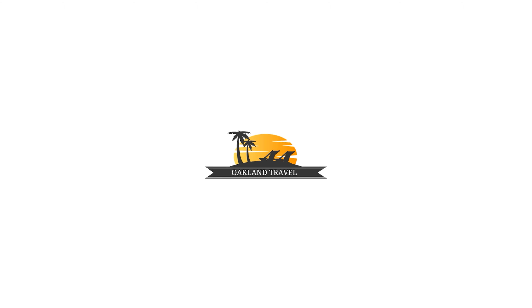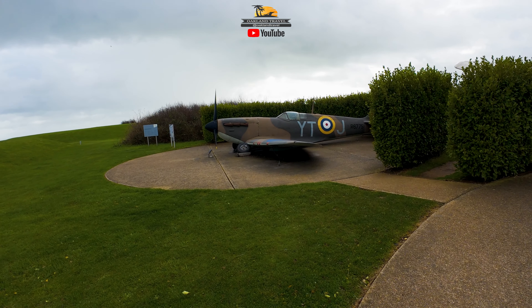Welcome to another vlog episode from Oakland Travel. This one is November 2023. We are in England at the Battle of Britain Memorial. Hey everyone, it's Patrick from Oakland Travel. Welcome to the Battle of Britain Memorial, November 2023.